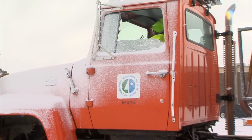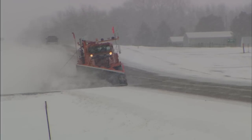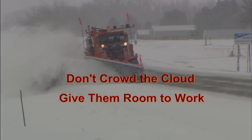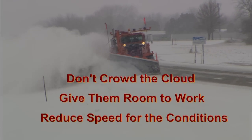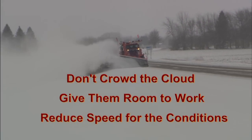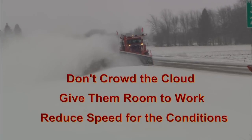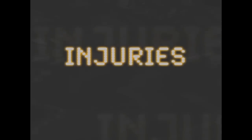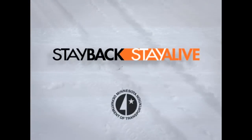Over the last few moments we've had a chance to see plows at work. Remembering this information as snow and ice season hits can help you make winter driving safer for all of us. Don't crowd the clouds, give them room to work, and always reduce your speed under slippery conditions. Let's take a look at a brief public service announcement that demonstrates the importance of driving safely around snow plows. For your safety and ours, please slow down, stay back, stay alive. This message brought to you by the Minnesota Department of Transportation.